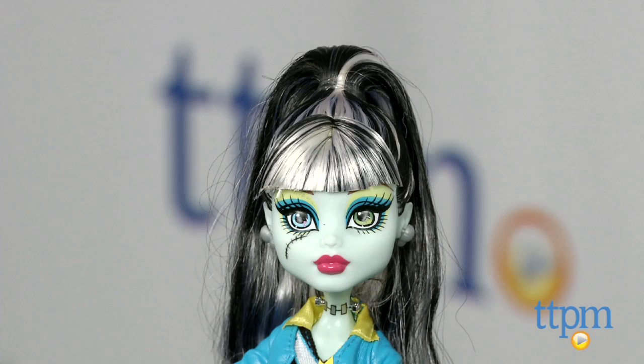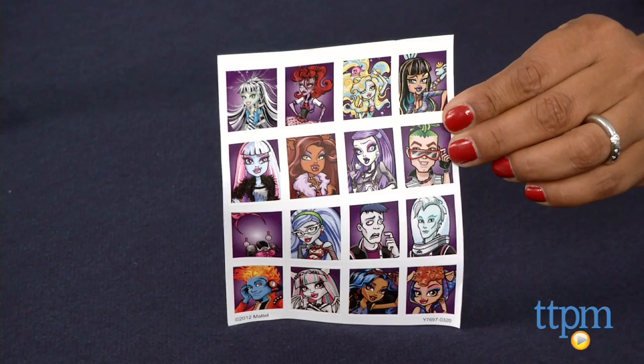Hey everyone! This is Maria with TTPM. It's Picture Day at Monster High and Frankie Stein is dying over what to wear. Monster High's Picture Day Frankie Stein is one ghoulish fashionable gal, but Picture Day has her hair standing on end. I mean, these pictures will haunt the pages of the Fear Book for all eternity.